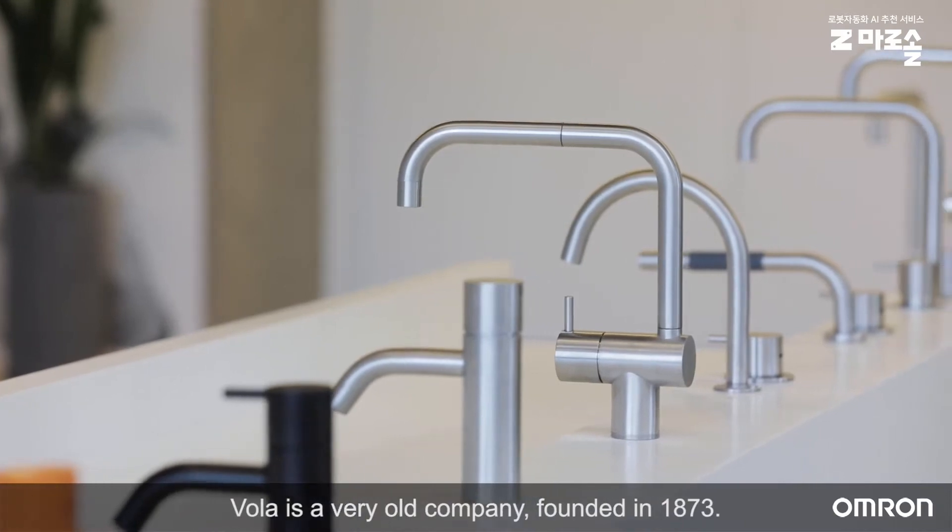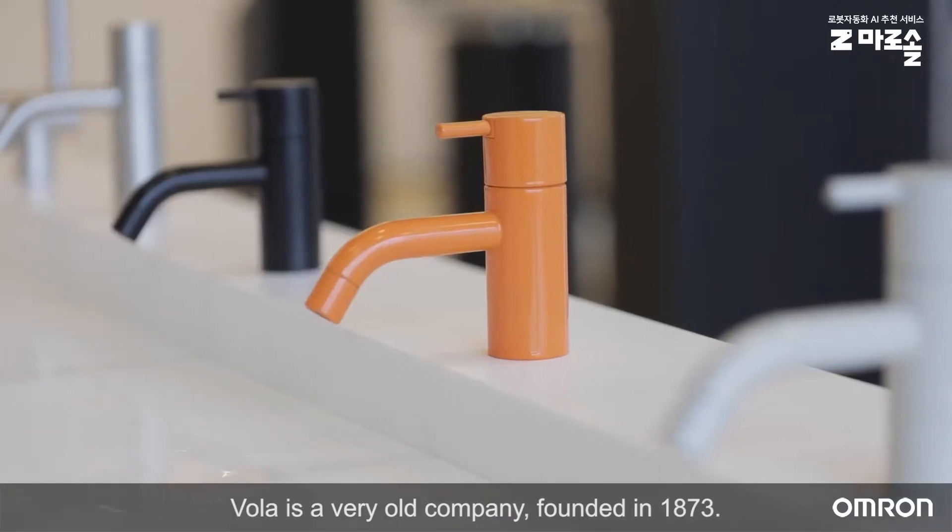My name is Peter Nygaard. I am the CEO of Vohler here in Denmark, where we are producing taps for kitchen and bathrooms. Vohler is a very old company, founded in 1873.